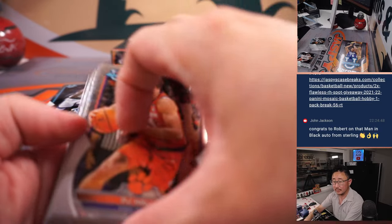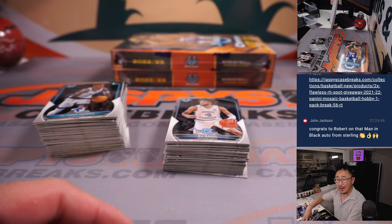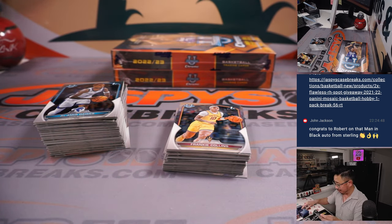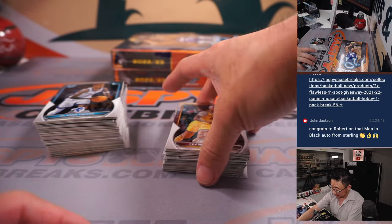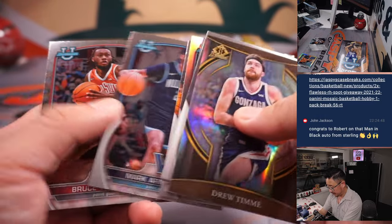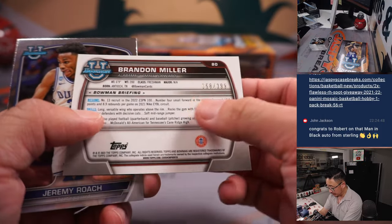All right, another box. John, what's going on? John's saying congrats to Robert on the Man in Black cut auto from Sterling — pretty amazing. Not what I was expecting to pull when I came into work today. There's JJ Starling. Refractor autograph, 18 out of 99, letter J — that'll be for James. Brandon Miller to 399 for the letter B, Tristan.